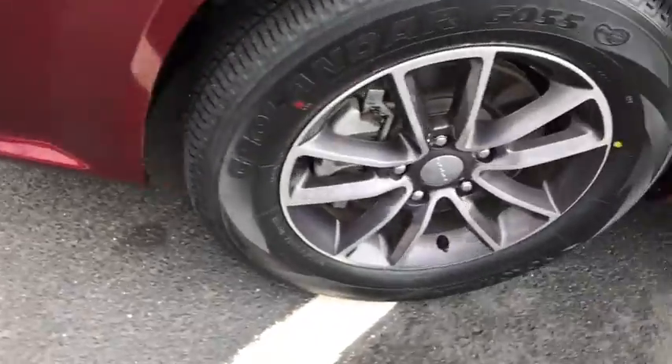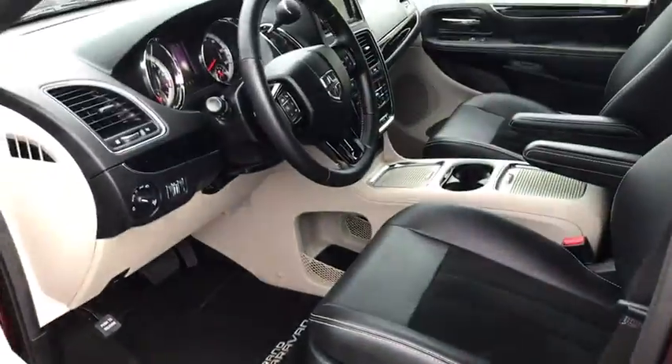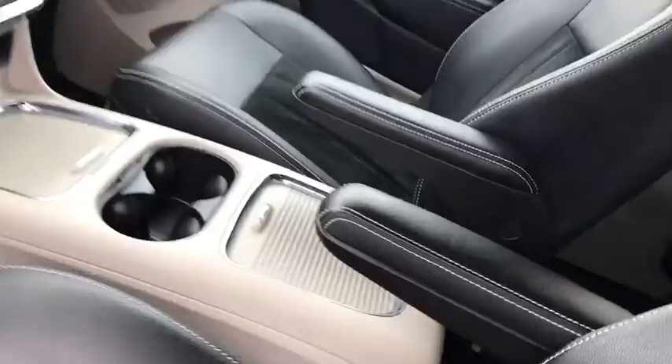Power liftgate, traction control, steering wheel audio control, backup camera, stability control, keyless entry, anti-lock braking system, adjustable steering wheel.